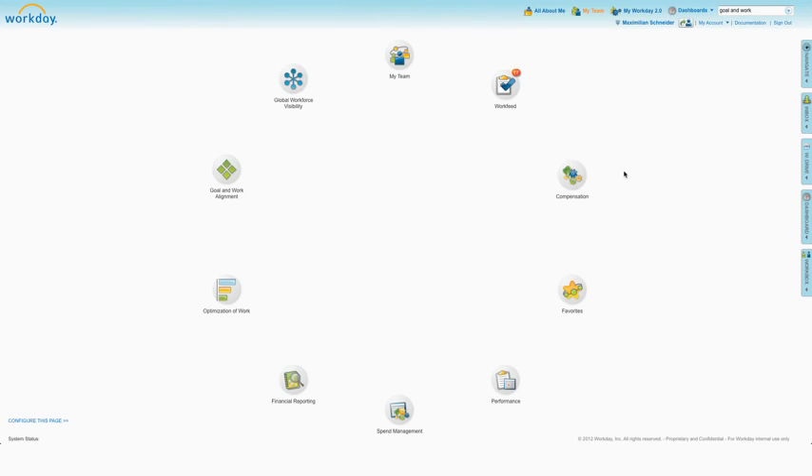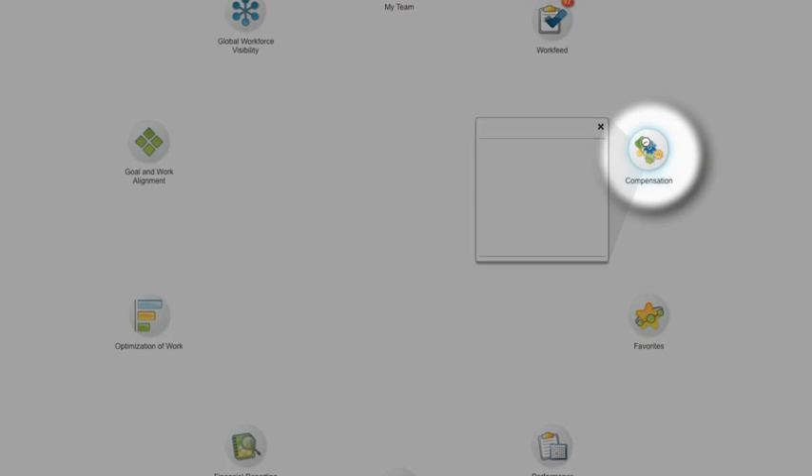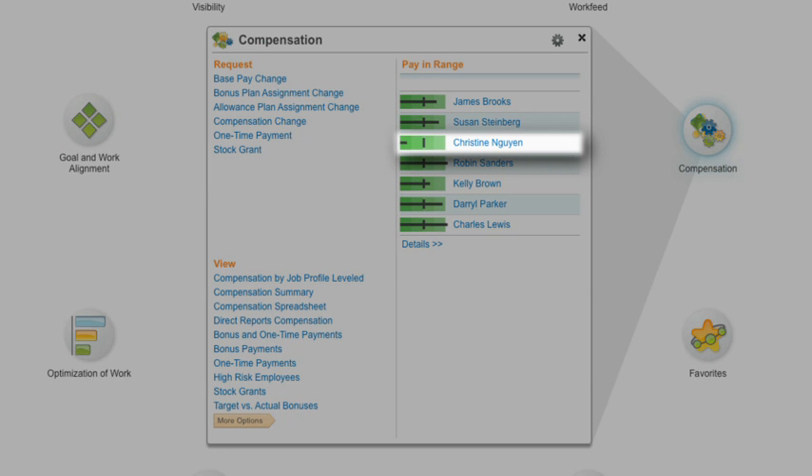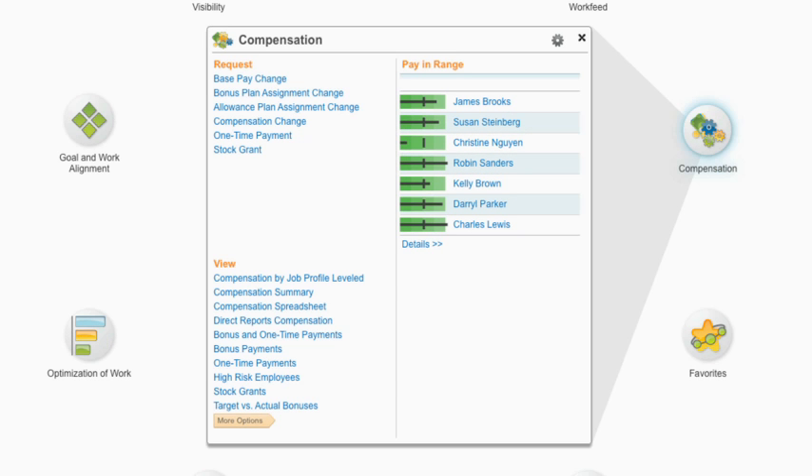With Workday's intuitive interface, organizations can finally unify global compensation processes with their core HR system to gain visibility, flexibility, and control over this important process.